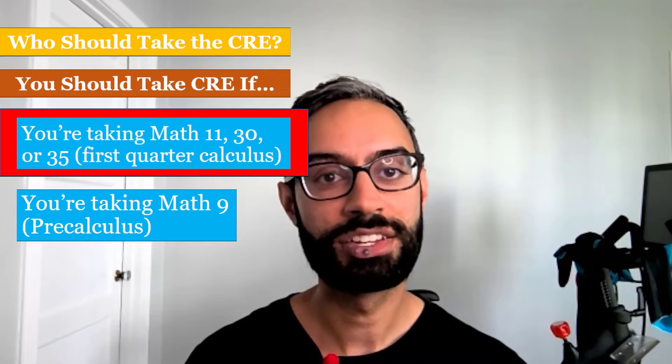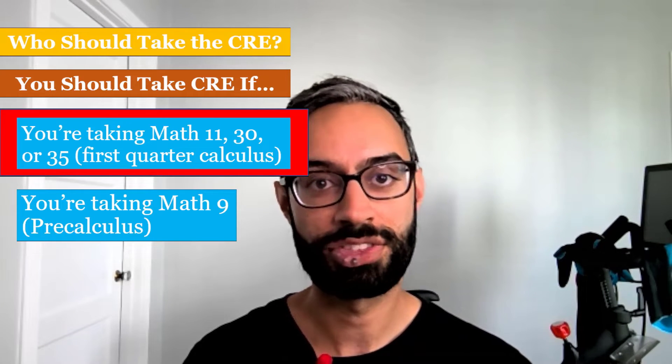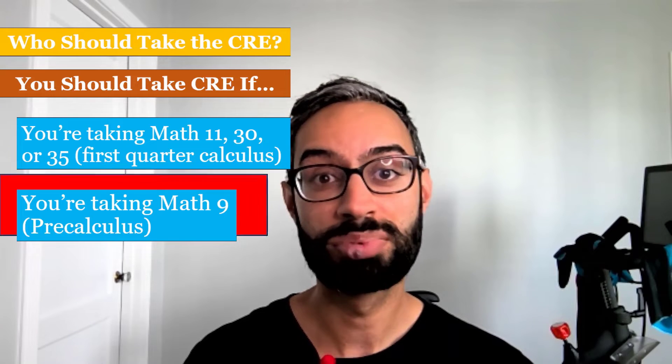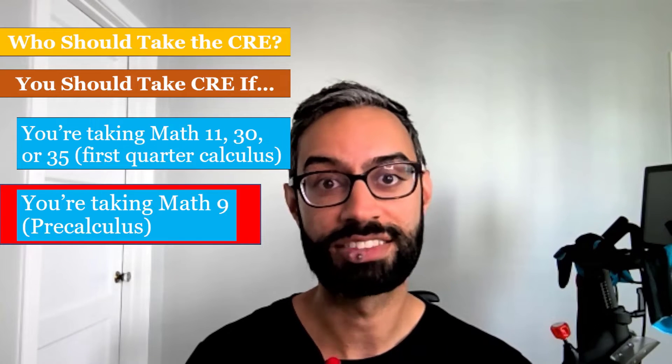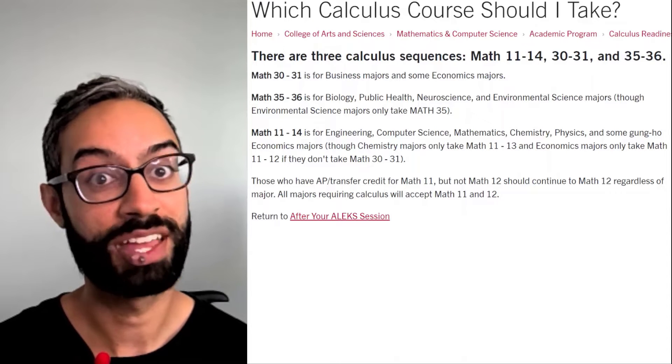You should take the CRE if you plan to take first quarter calculus, which would be Math 11, 30, or 35, or if you plan to take pre-calculus, which is Math 9.